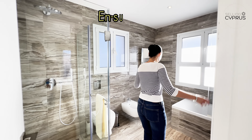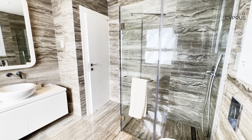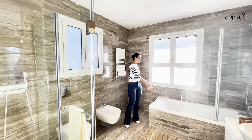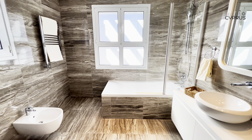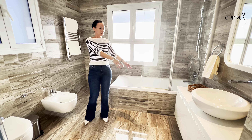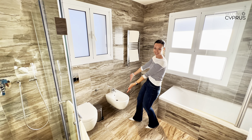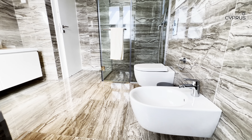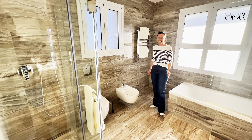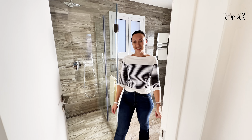Let's have a quick look at the master ensuite — and that is something. Look at the size of it. Flooded with daylight thanks to dual windows, we have a very sizeable walk-in shower, a bathtub with beautiful glossy tiling on walls and floor, massive storage under the sink, and a bidet by the toilet — a big game changer. Really nice ensuite to this master bedroom.